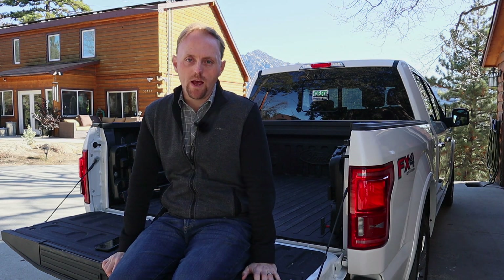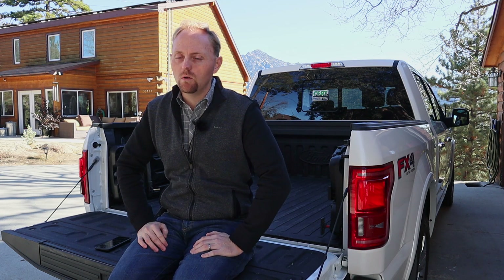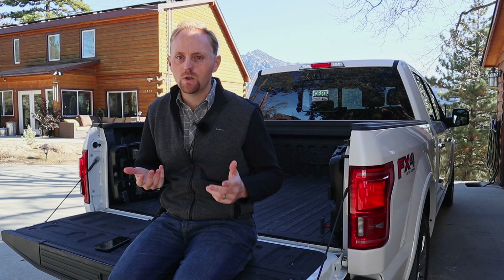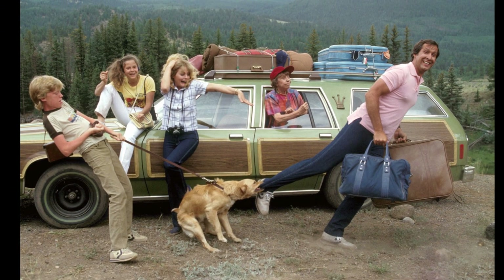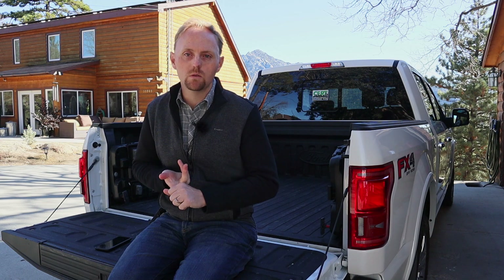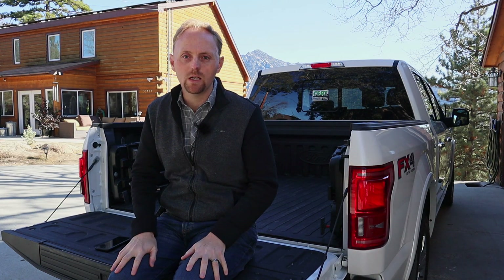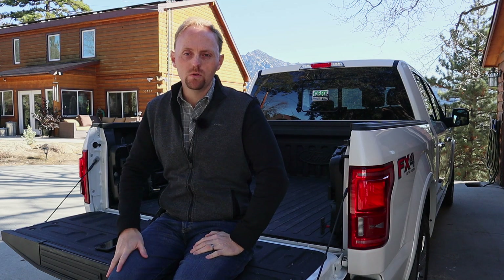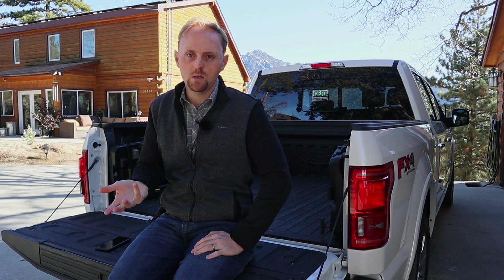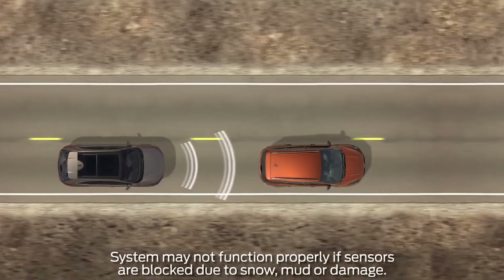Number four for me is the adaptive cruise control with stop and go. Trucks have become family transportation for so many people in America — people use them to go to dinner, tow their boat, go to the mall, do off-roading, road trips. Having the adaptive cruise lets you, especially in congested areas, set your cruise control to say 65 miles an hour. It has radar sensors that sense traffic ahead and keeps you at an adjustable distance from the vehicle in front of you.